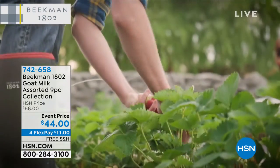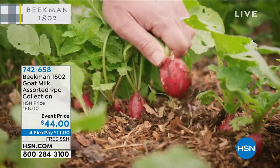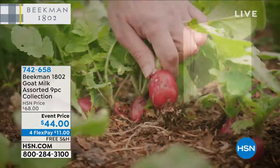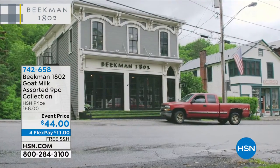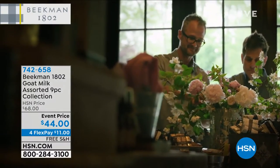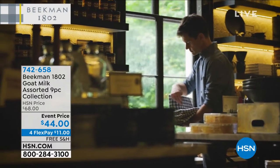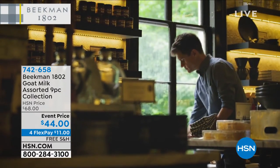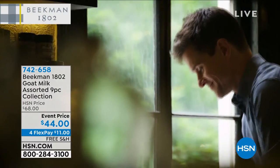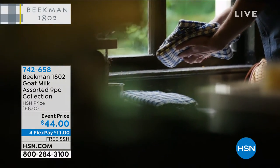We grew neighbor by neighbor by neighbor, which is why we call all of you guys neighbors. And we hope some neighbors call in this morning. In fact, I'm going to show some video of your mercantile in Sharon Springs, New York. I had the honor of coming up when we launched your brand a couple summers ago in July. We're in our third year at HSN. And when we launched on HSN, we broke the record for the biggest beauty launch in the 40-year history of HSN. And it's because of neighbors.